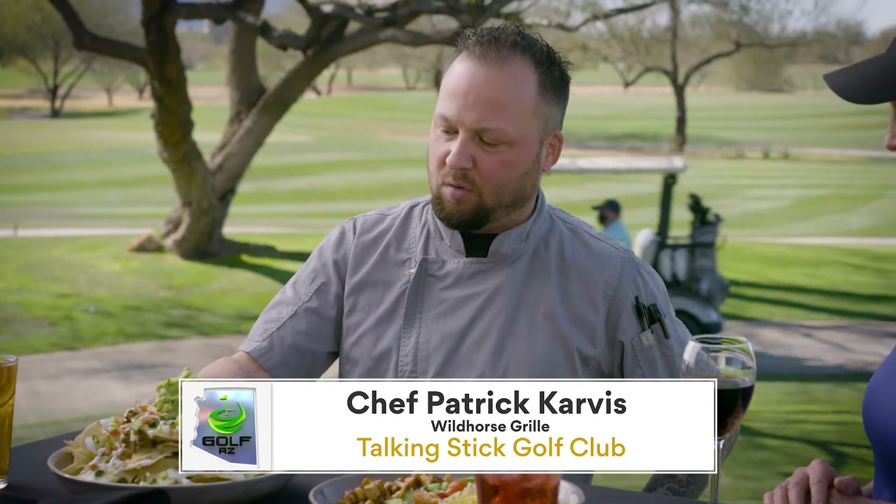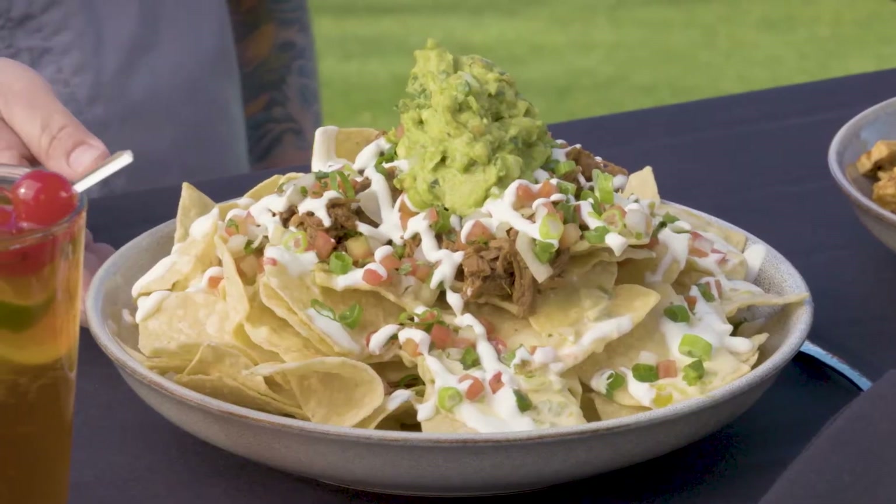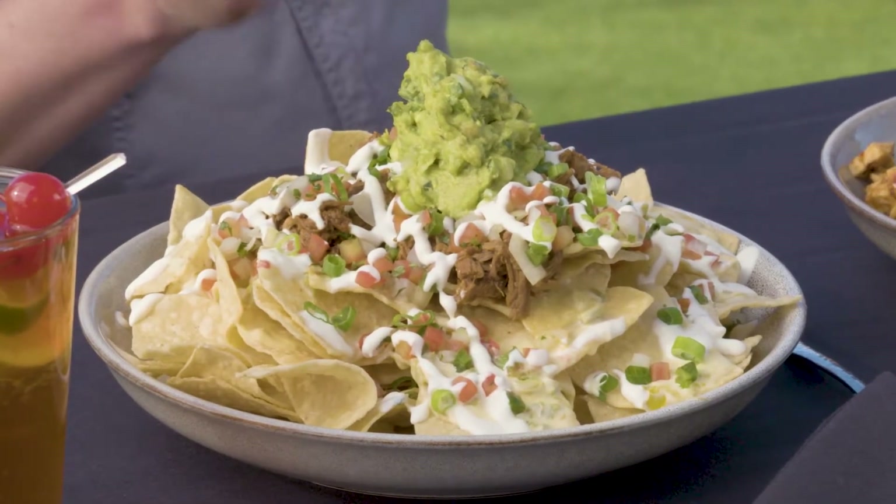Let's just dive in right away. Tell me what we have. So we have our signature nachos with a red chili machaca beef, some worn corn tortilla chips, pico de gallo, guacamole, sour cream. And what really makes these killer is the jalapeño cheese sauce.